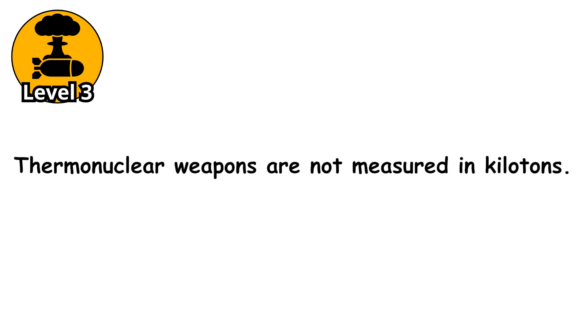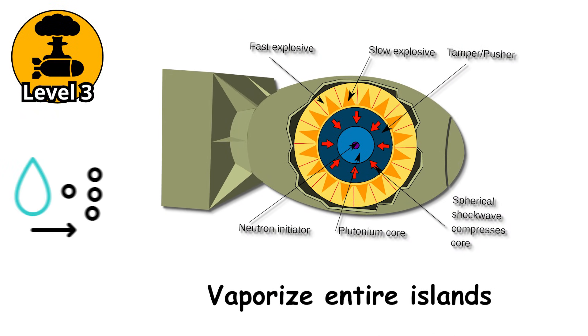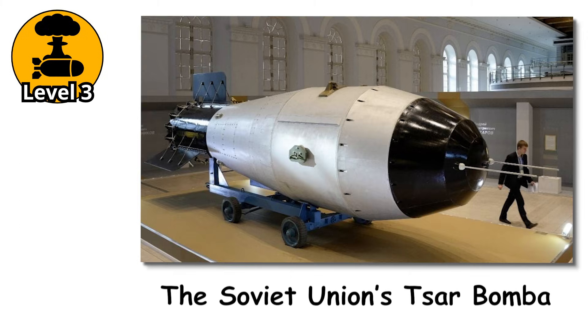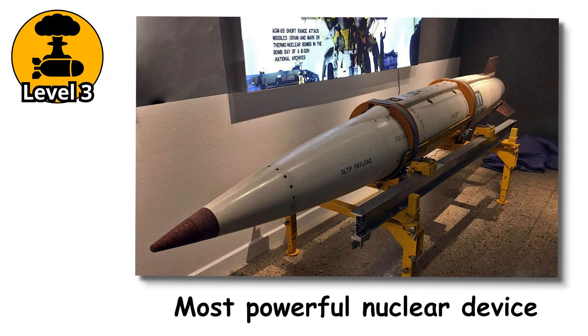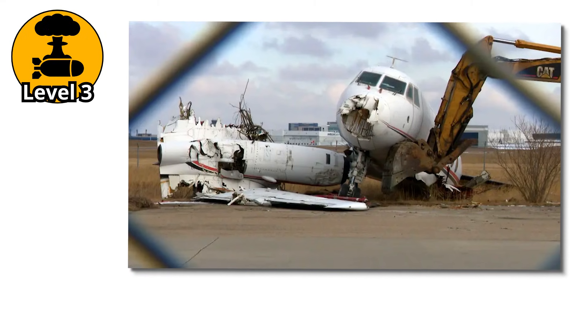Thermonuclear weapons are not measured in kilotons — they are measured in megatons, that is millions of tons of TNT. Some of the largest hydrogen bombs ever tested could vaporize entire islands and leave craters visible from space. The Soviet Union's Tsar Bomba, tested in 1961, remains the most powerful nuclear device ever detonated. It was so massive it had to be scaled down to avoid destroying the aircraft that dropped it.